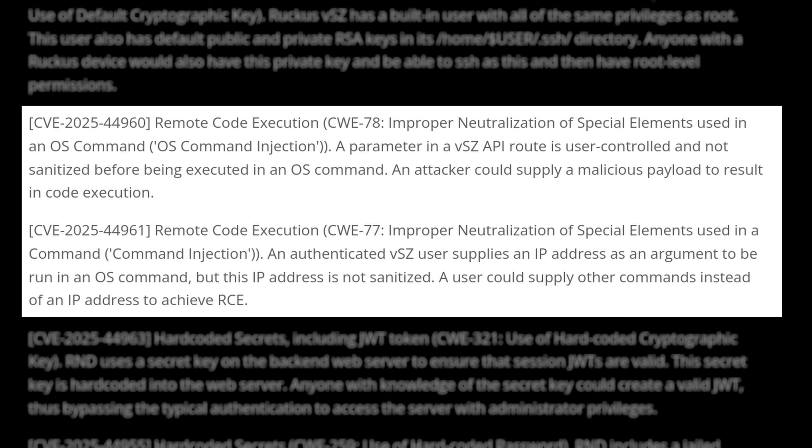CVE-2025-44960 and 44961: unauthenticated and authenticated command injection via SmartZone's web APIs. Always remember to sanitize your inputs.